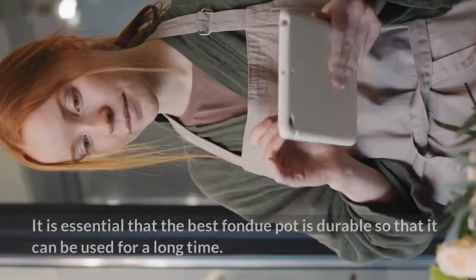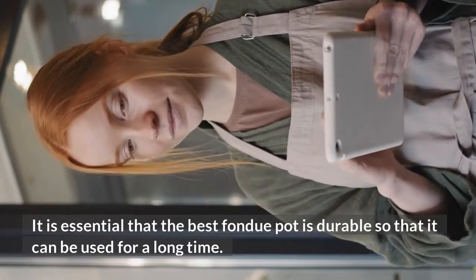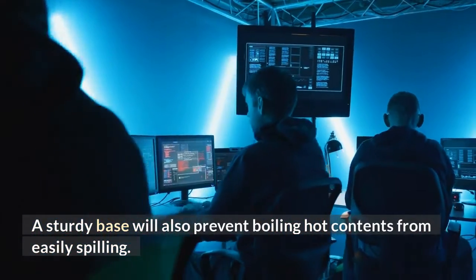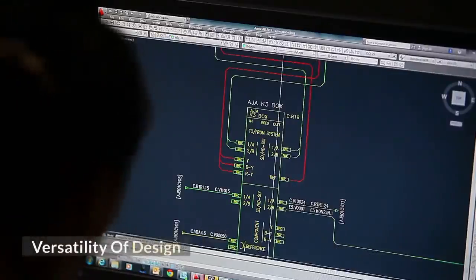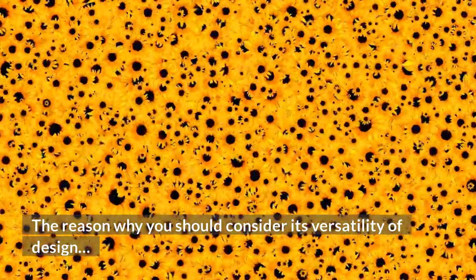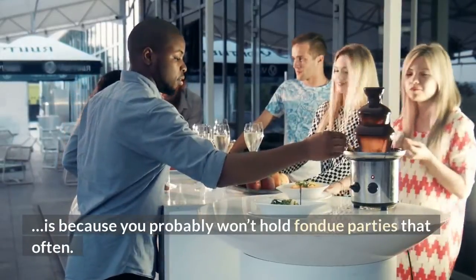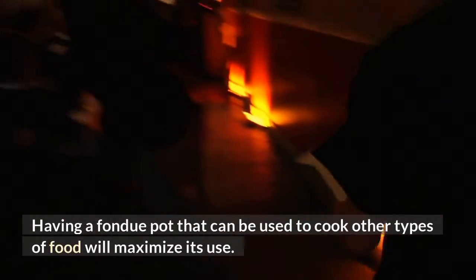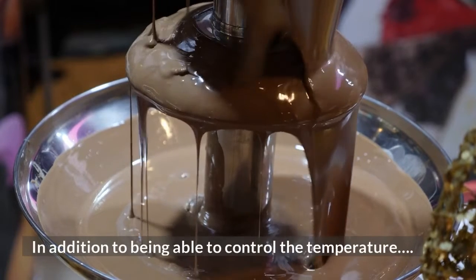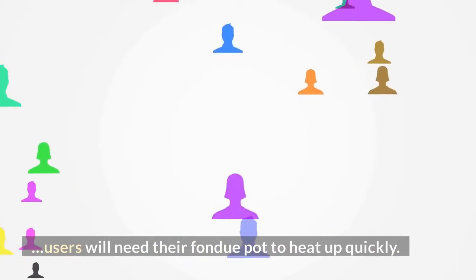Quality Counts: It is essential that the best fondue pot is durable so that it can be used for a long time. A sturdy base will also prevent boiling hot contents from easily spilling. Versatility of Design: You should consider its versatility because you probably won't hold fondue parties that often. Having a fondue pot that can cook other types of food will maximize its use, and users will need their fondue pot to heat up quickly.